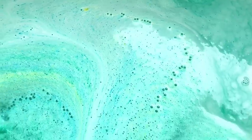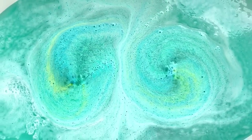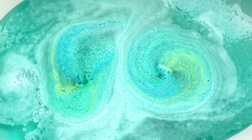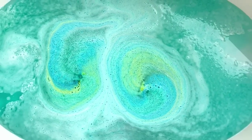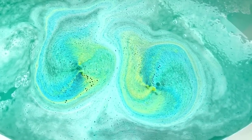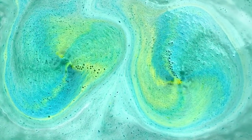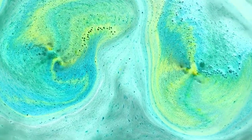I wanted to put those in side by side — oh, how pretty! The water has turned a really really bright kind of teal turquoise color. You can definitely see that blue and yellow coming out really really strongly.